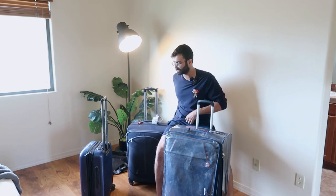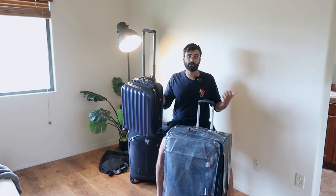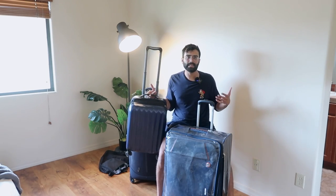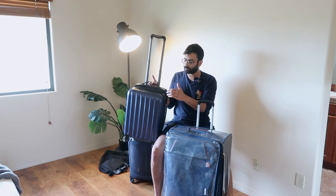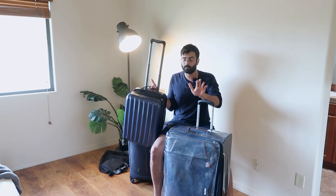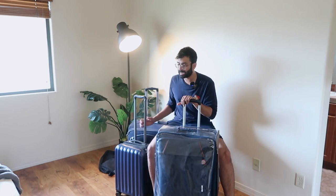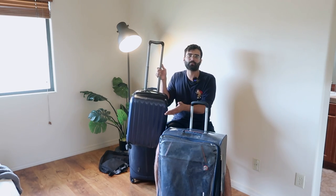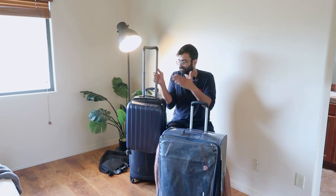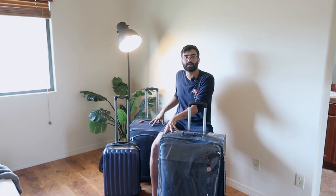I've used this suitcase since 2017 and I have no complaints. My wife had a hard case Carlton bag — Carlton bags are very nice — but due to mishandling at the airport, her bag got broken. We could send it for warranty but it's a nightmare to do so. You can go for soft luggage and it wouldn't be a problem. For carry-ons, I prefer hard luggage because it's sturdier and causes less damage to your laptop.